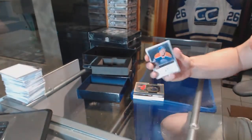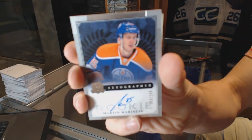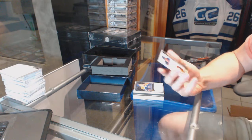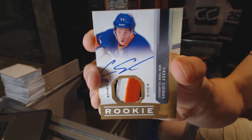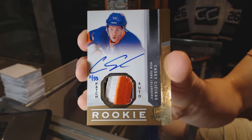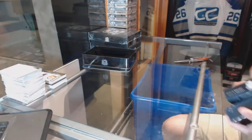We've got a rookie autograph number 249 for the Edmonton Oilers, Martin Marinson. And a three-color 12-13 rookie patch auto gold number 11 of 53 for the New York Islanders, Casey Szyzikis. Good start!